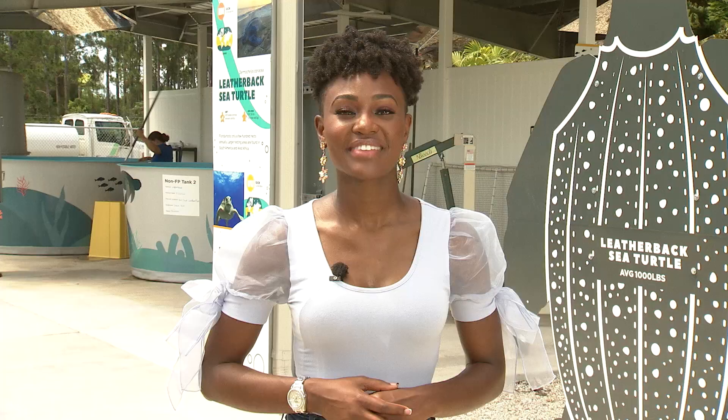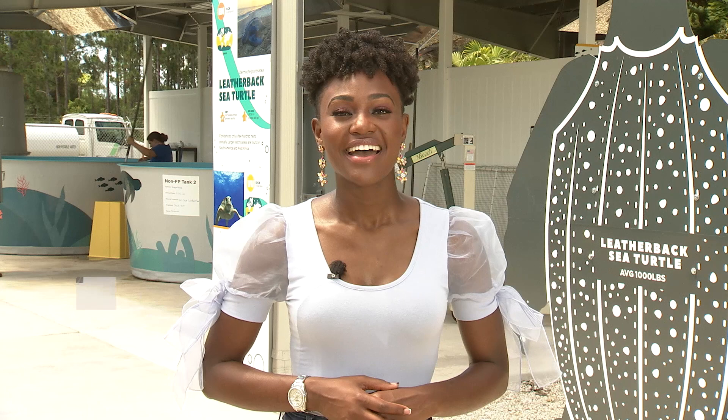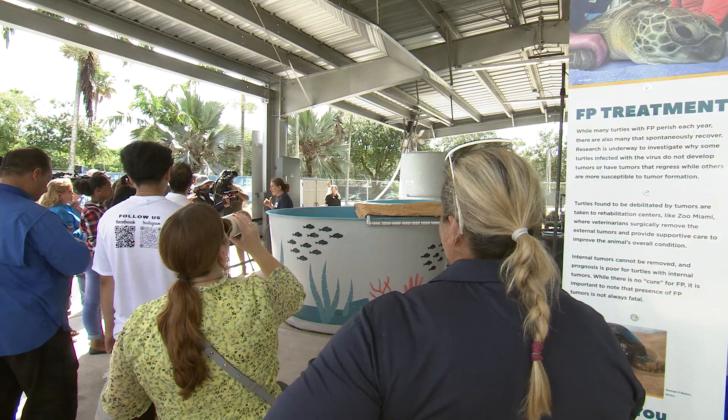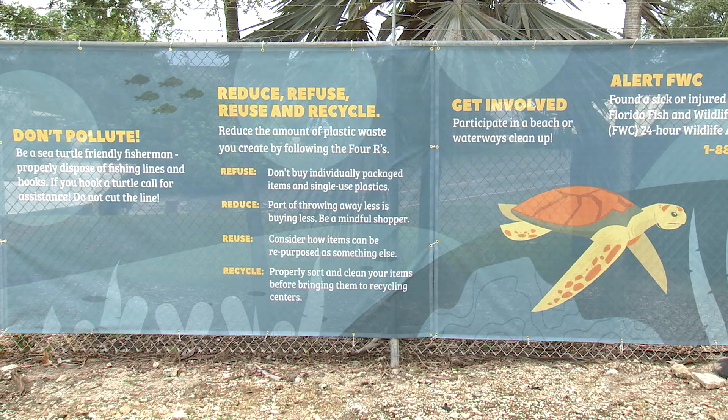The Sea Turtle Hospital officially opened on July 6th, and soon Zoo Miami visitors will have the opportunity to get a closer look through specially arranged tours. Tours will be booked through the VIP program, with about 15 people per tour. Once signage is in place, they'll ask FWC for permission to start the tours — hopefully within a few months.